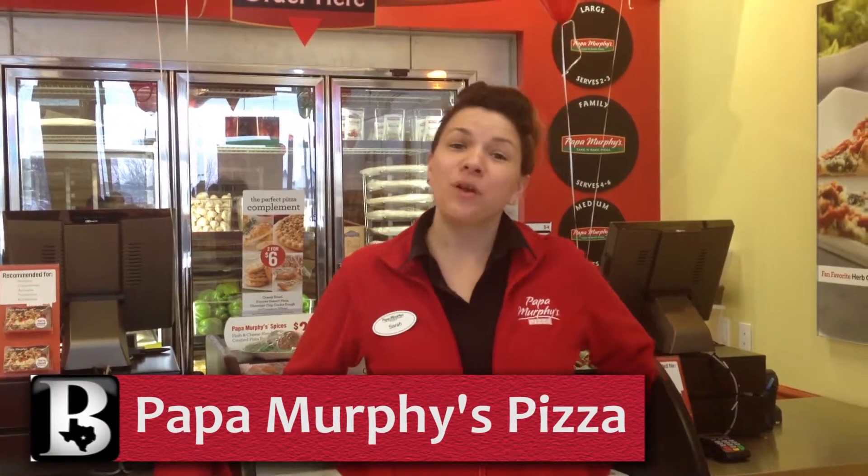Hey guys, I'm here at Papa Murphy's. I'm one of the owners and I want to tell you a little bit about our pizza that we have here. If you've never had Papa Murphy's pizza, it is one of the best pizzas out here on the market.